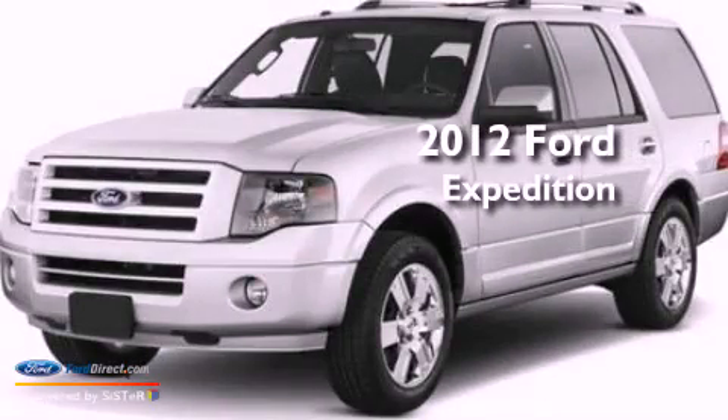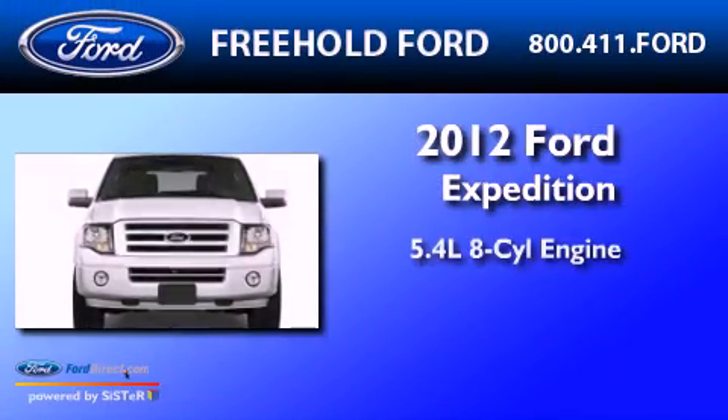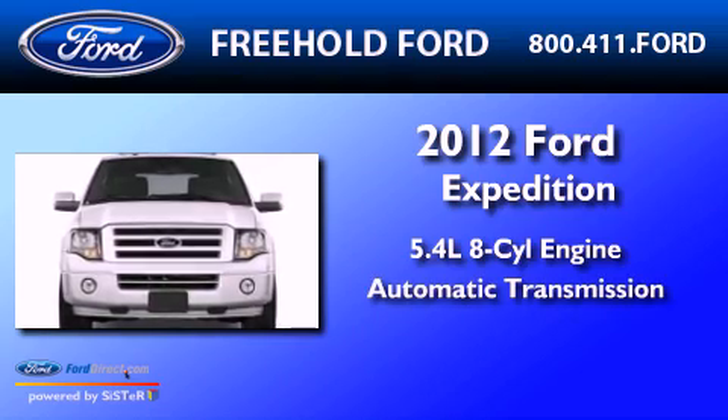This is a 2012 Ford Expedition. It has a 5.4-liter eight-cylinder engine and an automatic transmission.